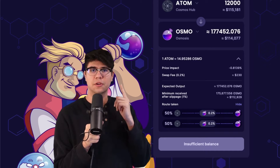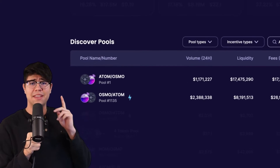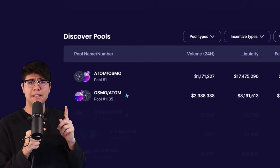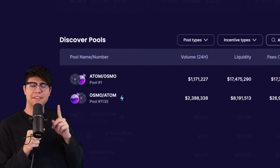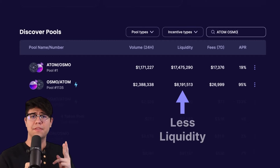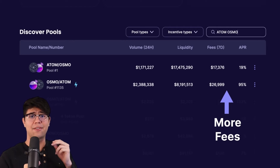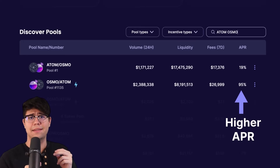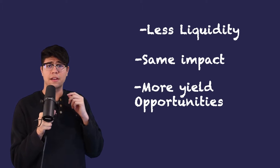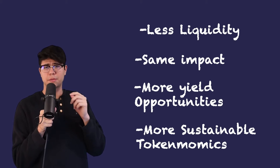Let's investigate supercharged liquidity. You can see that pool number 1 and 1135 have the exact same assets. But if you look closer, you'll realize pool 1135 has a lightning icon — that means it's supercharged. Comparing the stats, you can see the power of Osmosis supercharged liquidity: the supercharged pool has more volume, half the amount of liquidity, all while collecting more fees and having 90% APR versus 19%. So with this massive upgrade, Osmosis requires less liquidity to have the same impact, LPs are able to earn more yield, and Osmosis tokenomics become more sustainable.